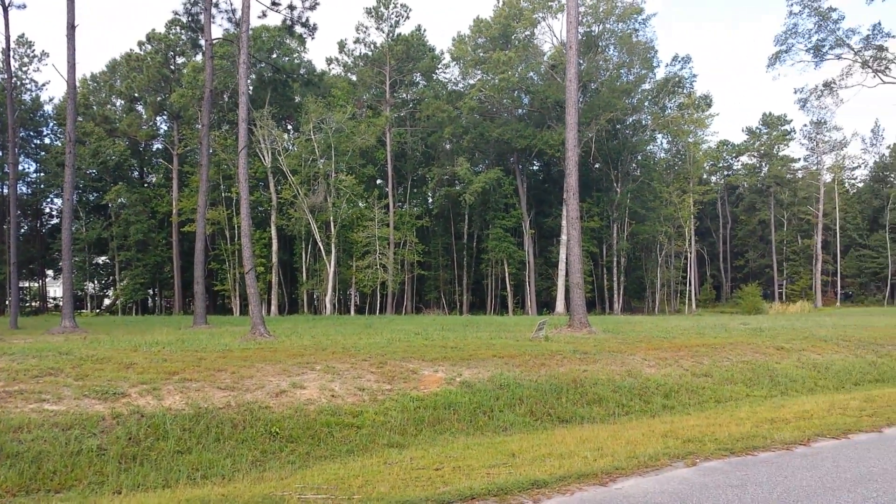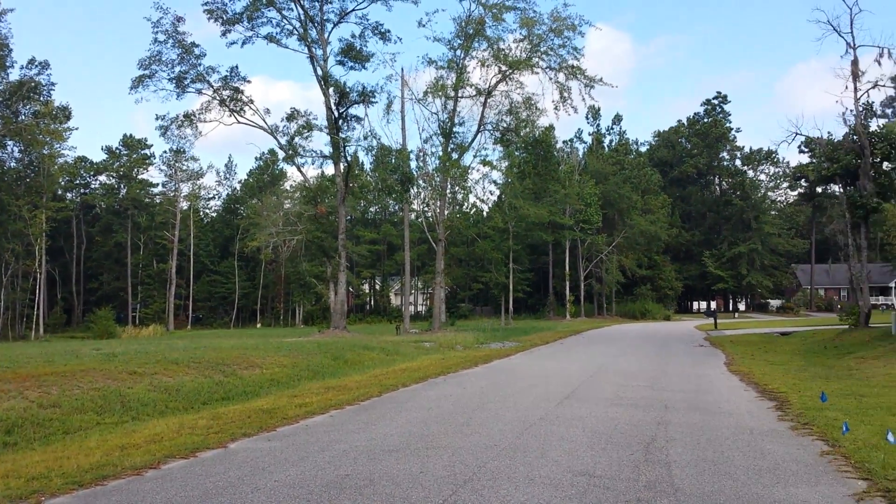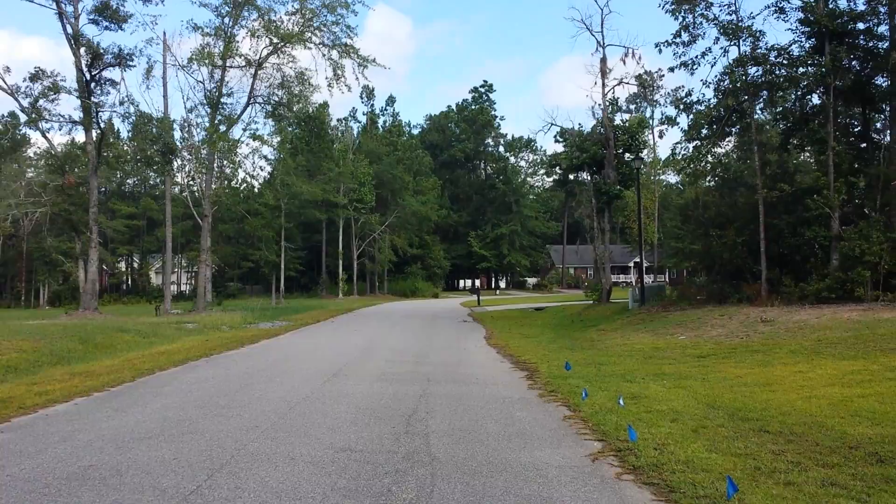Very peaceful. Now let's head inside so I can show off this gorgeous home.